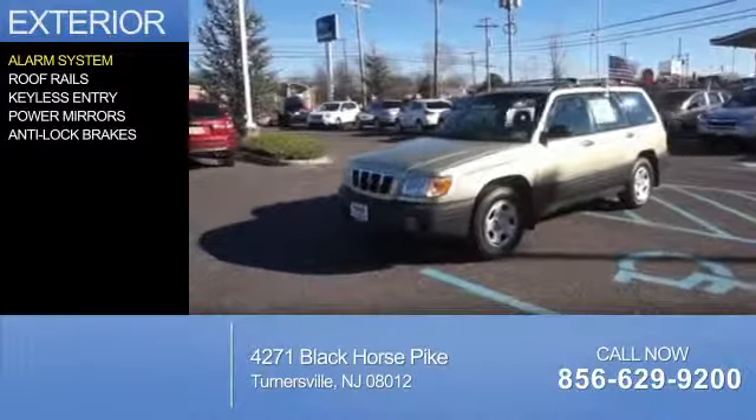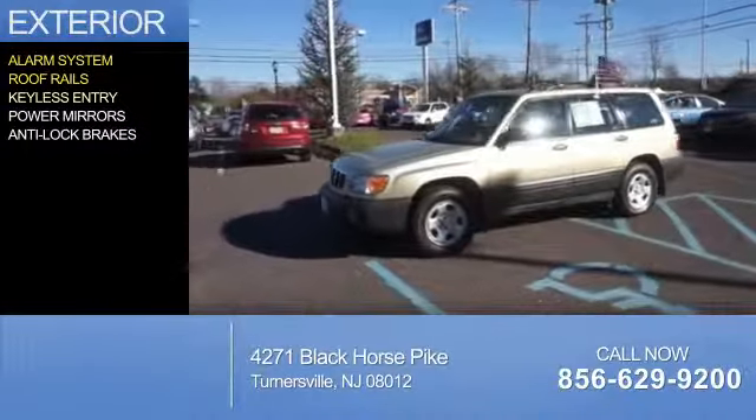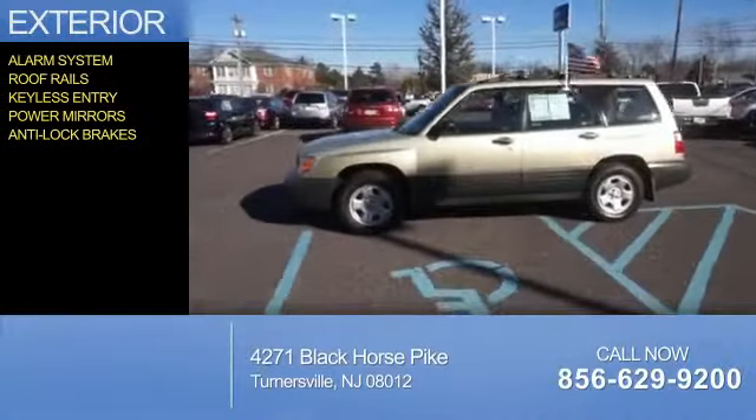The features include an alarm system, roof rails, keyless entry, power mirrors, and anti-lock brakes.